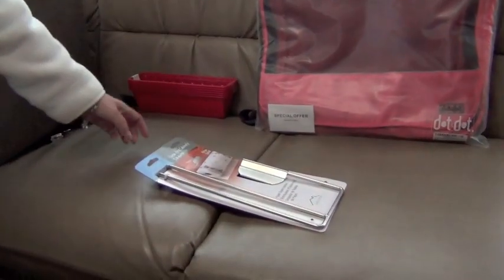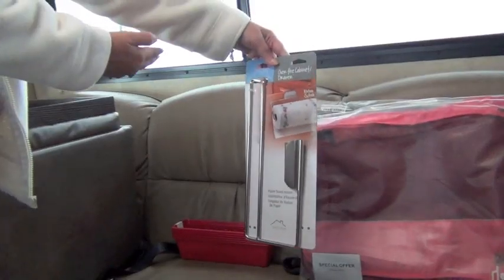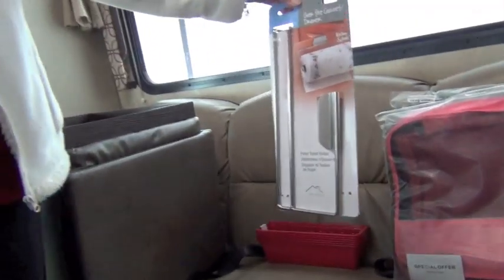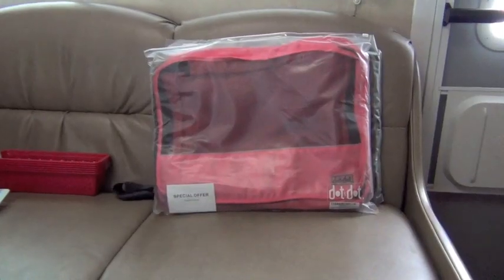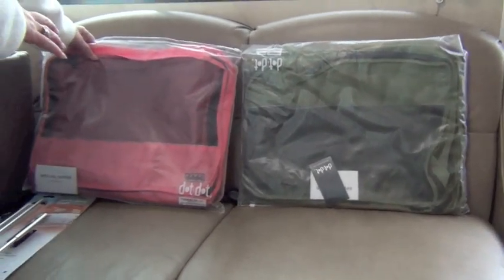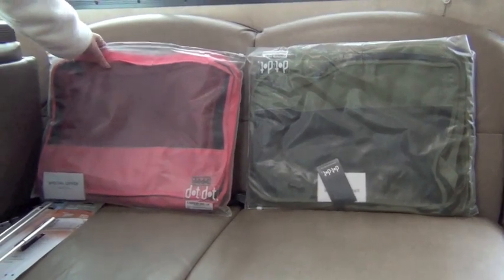Another thing I have in my RV is paper towel. We found a holder that you can hang above a door to keep your paper towel, and we found a very clever way of storing it that we'll show in a moment. We also found these packing cubes from Amazon that we are going to use to put clothes in so our clothes don't become a mess in our closet above our bed.